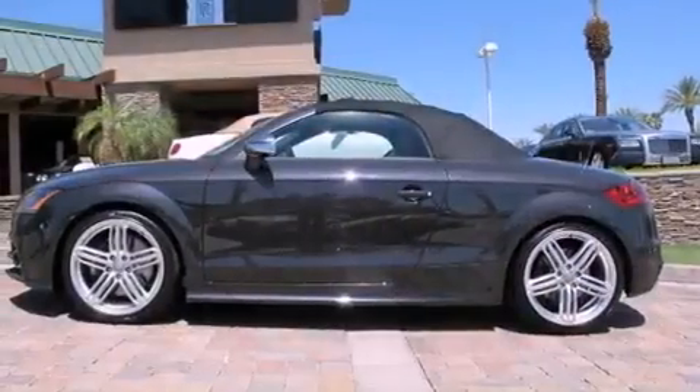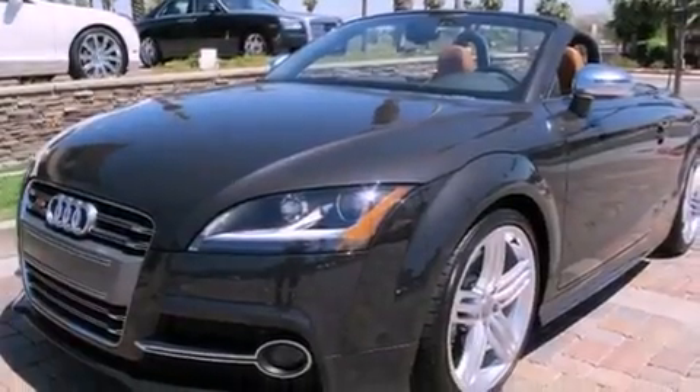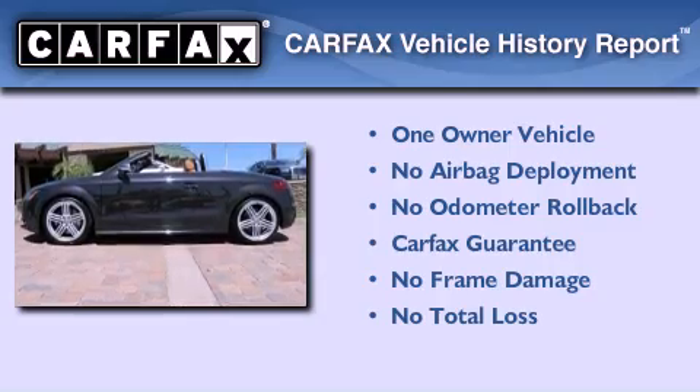With an EPA estimated rating of 29 miles per gallon on the highway, this vehicle helps leave money in your pocket where you want it. This Audi has had only one owner, and it qualifies for the Carfax Buy-Back Guarantee.